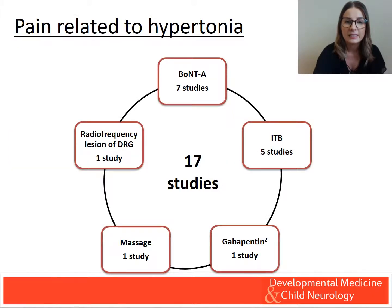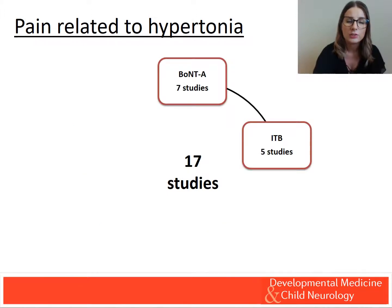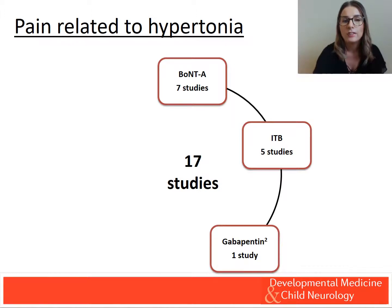17 studies discussed the management of pain related to hypertonia. The leading interventions were intramuscular botulinum toxin A (BoNTA) injections and intrathecal baclofen (ITB) therapy. BoNTA was administered to a diverse range of CP subtypes with mixed evidence to support pain management. Our review found moderate evidence for ITB for pain in predominantly spastic CP. Only one study investigated gabapentin for painful dystonia, though it was limited as it included multiple diagnostic groups and did not report pain outcomes for CP separately.